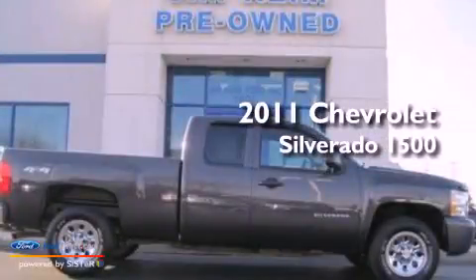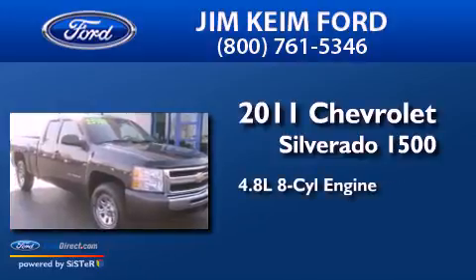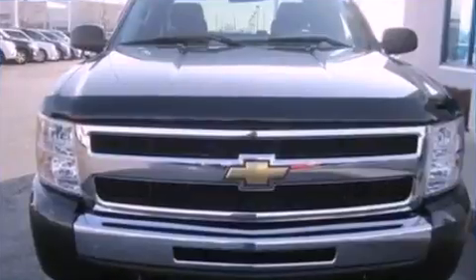This is a 2011 Chevrolet Silverado 1500. It has a 4.8-liter 8-cylinder engine, an automatic transmission, and 4-wheel drive.